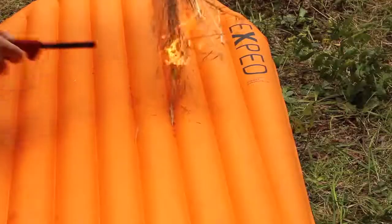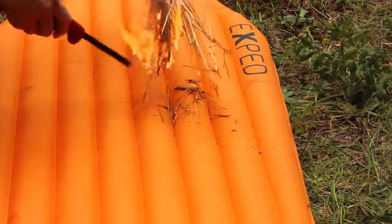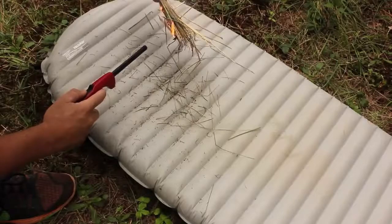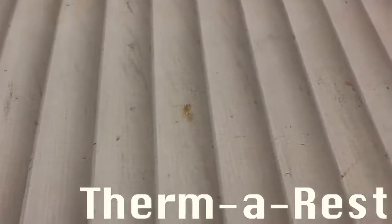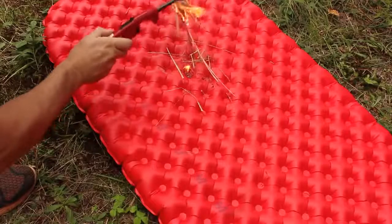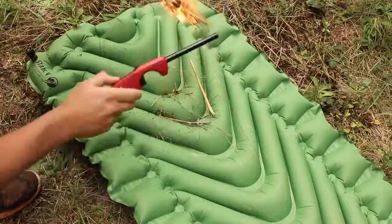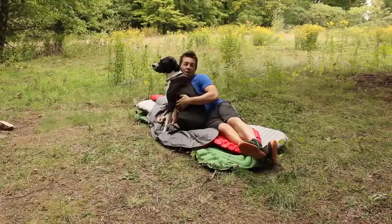Fire test — sometimes you sleep next to a fire, so let's see what happens when a rogue ember makes its way over. The X-Pad burned the most, about four to five small holes. The Therm-a-Rest almost popped — you can see it started to bubble, but it didn't go all the way through, no holes. The Sea to Summit had about five to six small holes, difficult to see but you could feel them. Finally, the Klymit Static V had about one to two small holes.